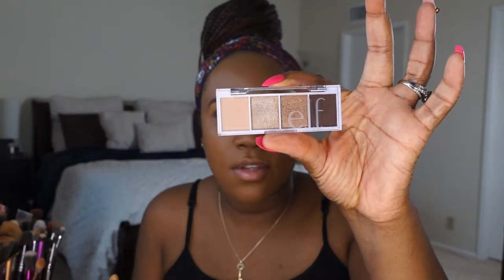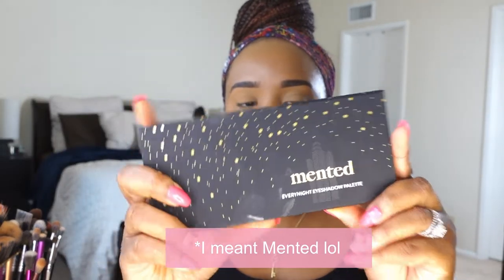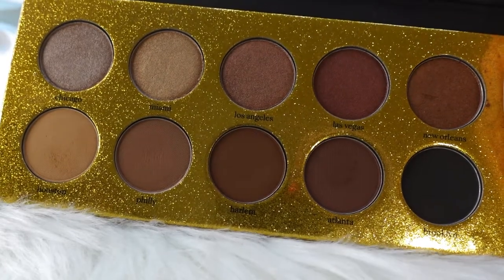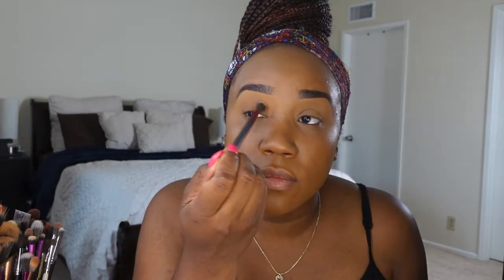I'm going to use the ELF Bite Size Eyeshadow in the shade Cream and Sugar, and I also got a Minted palette I want to work in. Looking at the ELF palette, it doesn't have a crease shade for me, so I'm going to use the ELF Every Night palette and start with the shade Philly all over my eyelids. I don't have a clue what look I'm going for but it's going to be something neutral and natural.